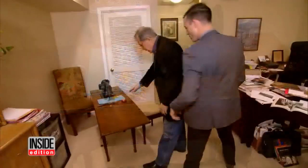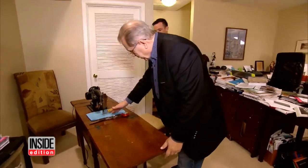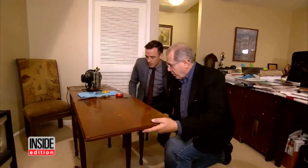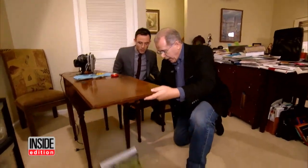Before she passed away, she told Carl to check under her sewing machine, and that's just what he did. When I shifted the sewing machine, it fell out just like that.